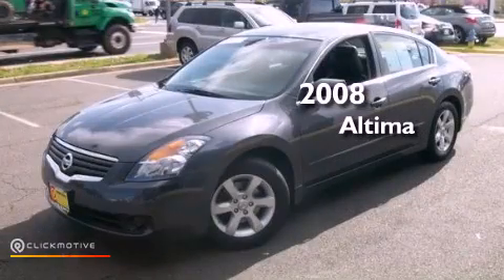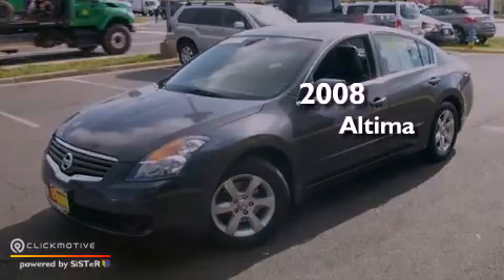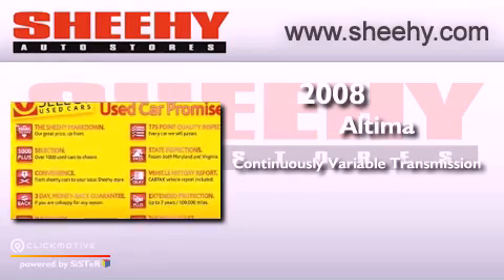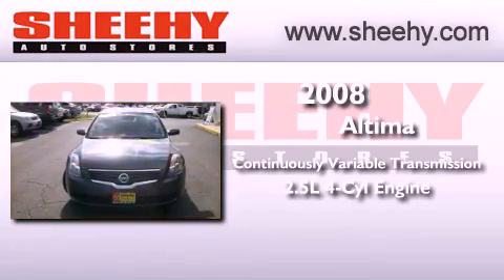This is a 2008 Nissan Altima. This vehicle has seating for five adults and an inline four-cylinder engine.